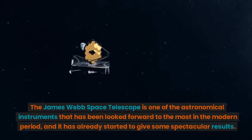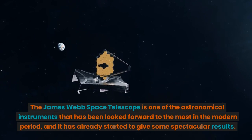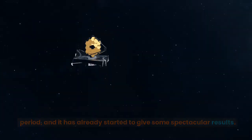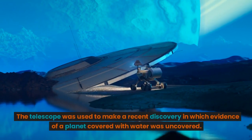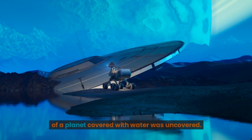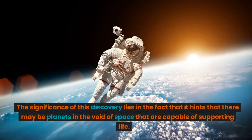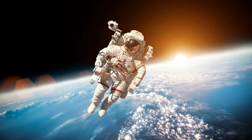The James Webb Space Telescope is one of the astronomical instruments that has been looked forward to the most in the modern period, and it has already started to give some spectacular results. The telescope was used to make a recent discovery in which evidence of a planet covered with water was uncovered. The significance of this discovery lies in the fact that it hints that there may be planets in the void of space that are capable of supporting life.